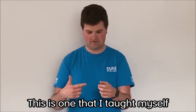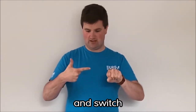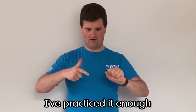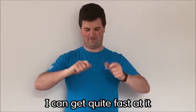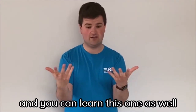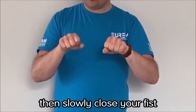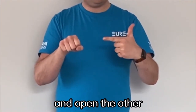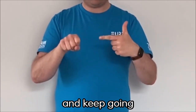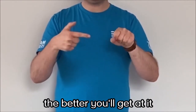This is one that I taught myself — I start like that and then I switch and switch and switch. In fact, I practiced it enough that I can get quite fast at it and talk while I'm doing it. You can learn this one as well — I'll walk you through it. If you start like this, then slowly close your fist and open the other, then slowly close that fist and open the other, and keep going.